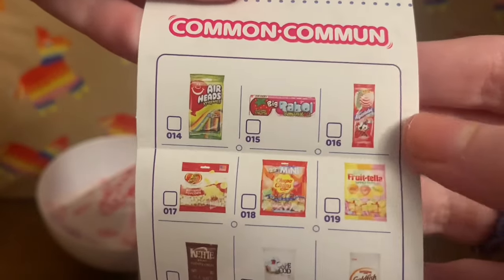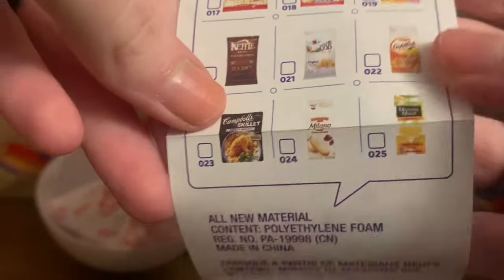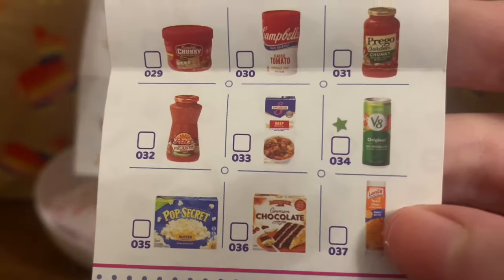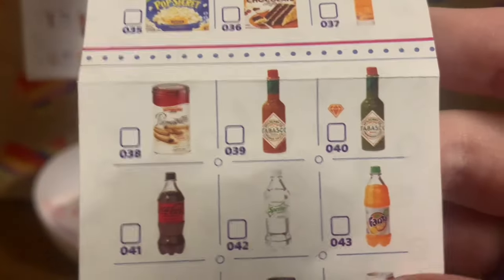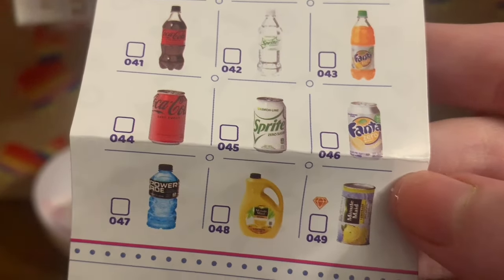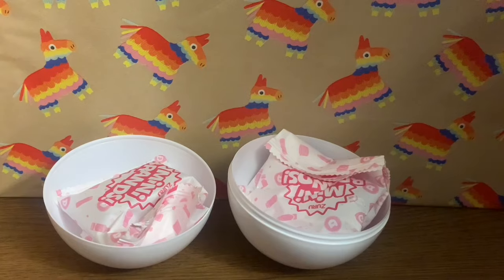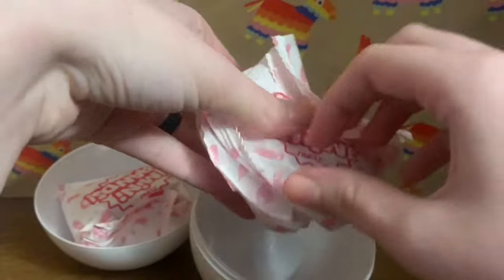These are all real brands, just miniature. The goldfish crackers are on here — I like that. Oh, Milano cookies! There are canned foods, the little peanut butter crackers — those are so cute — popcorn, and drinks including Sprite, Empowered, and a lemonade can. There are apparently 99 different things I could possibly get, and I believe I get five in each ball.